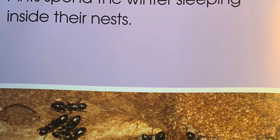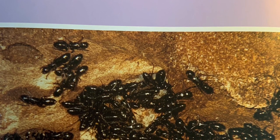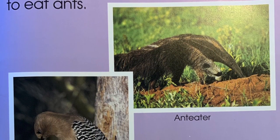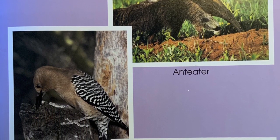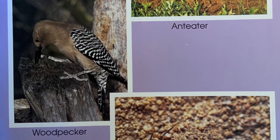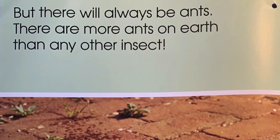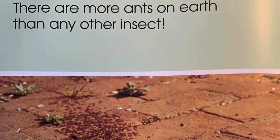Ants spend the winter sleeping inside their nests. When they come out, they face many dangers. All these animals like to eat ants — and the doodlebug. But there will always be ants. There are more ants on earth than any other insect.